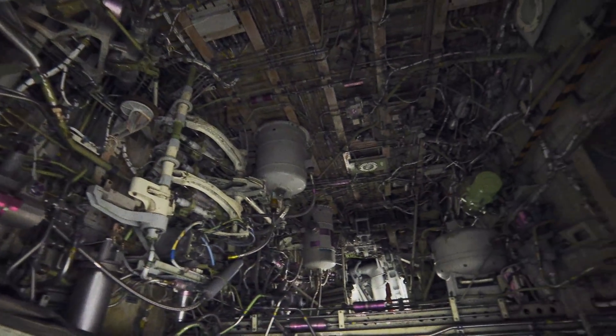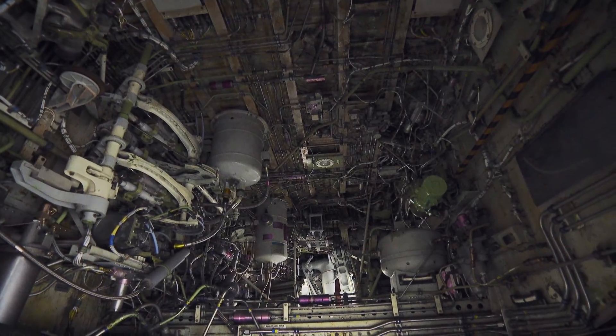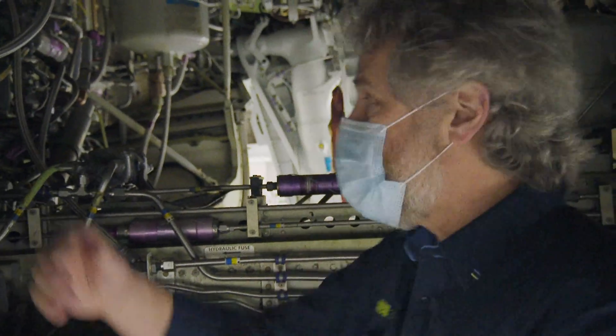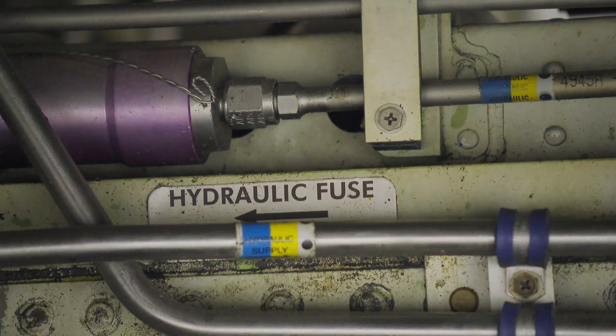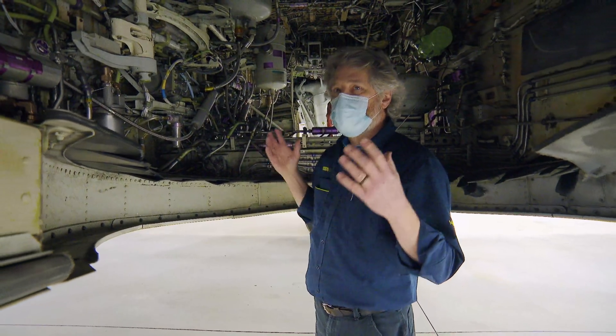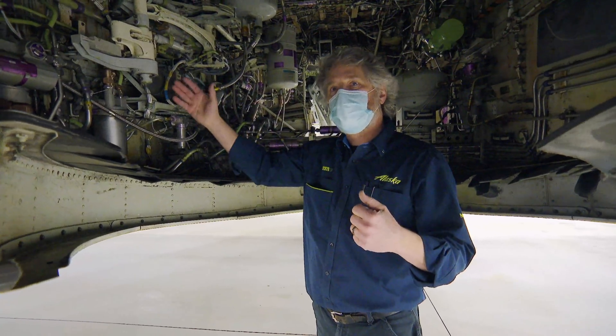This is the business heart of the hydraulic systems. There's just about everything imaginable in here — flight control stuff, landing gear stuff. The first thing we'll have to do is try to duplicate the problem, because if we cannot duplicate the problem, we have a real difficult time troubleshooting it.